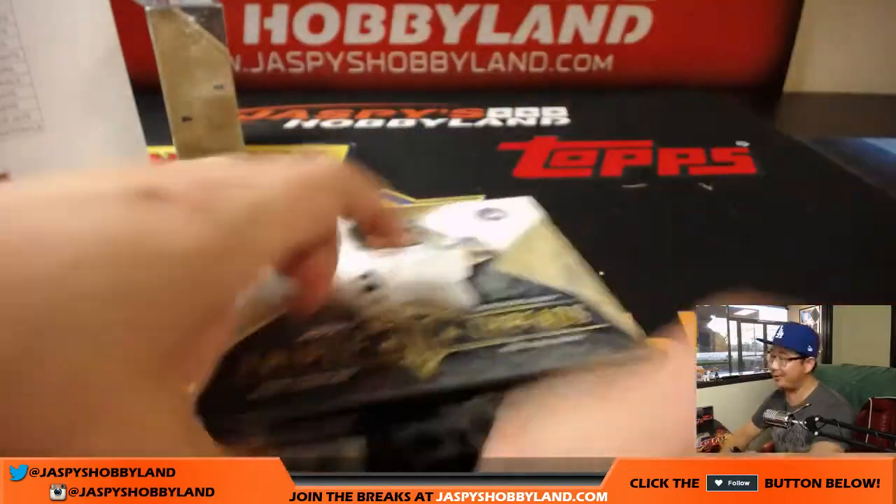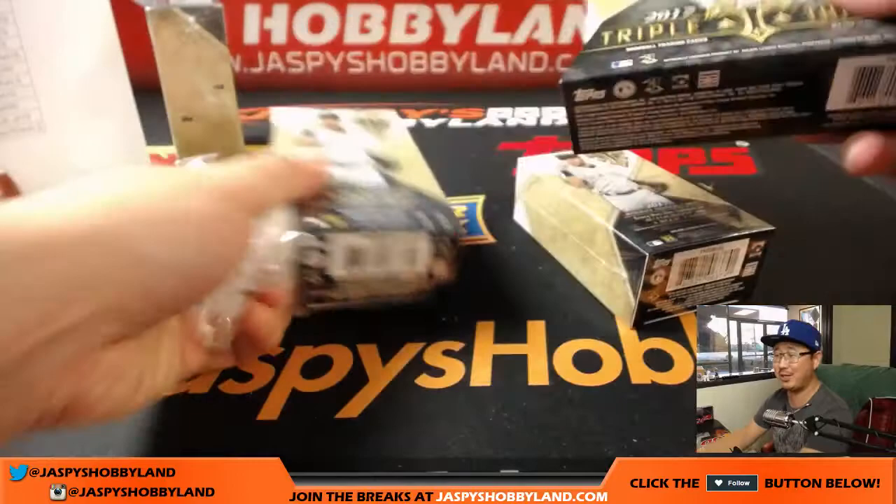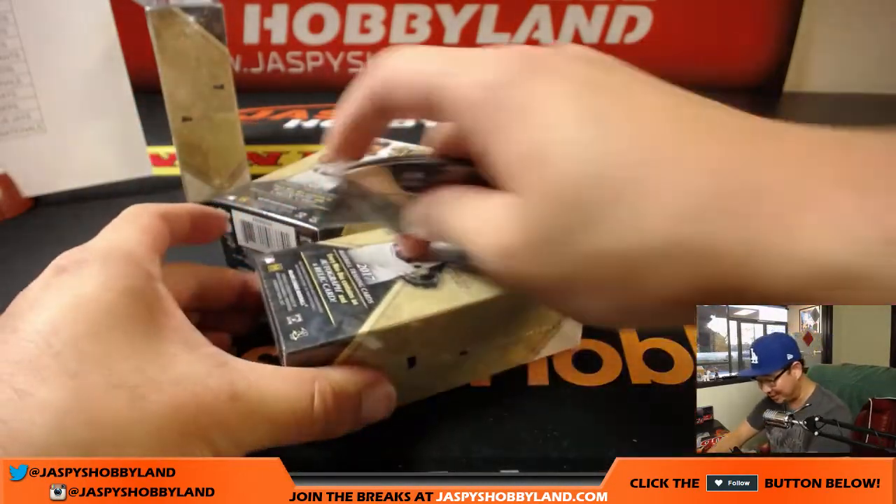Two boxes left. Chris is like, I see why the A's and Twins were left — apparently Topps forgot to include any of their cards in this particular case.